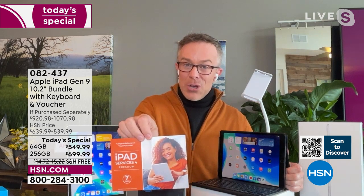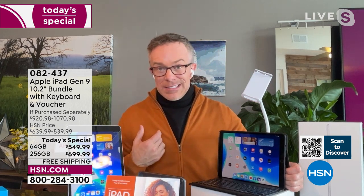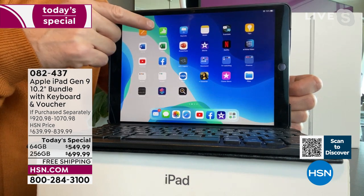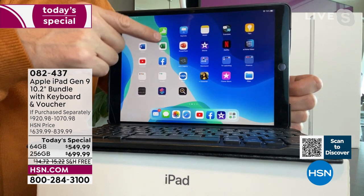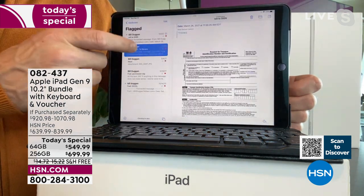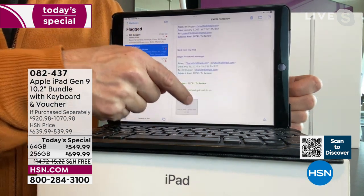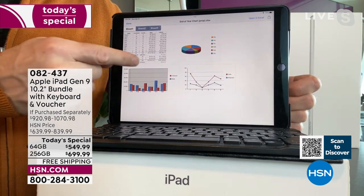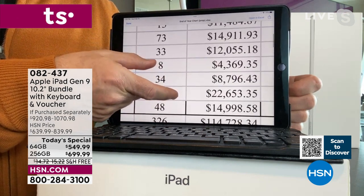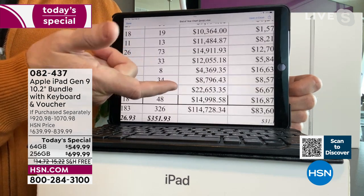HSN gives you three years of customer support, and everyone gets a full year of Microsoft Office Personal — so if someone sends you an Excel document, you can work in Word, Excel, and PowerPoint, not just Apple's Pages and Numbers. Bill demonstrates opening an Excel spreadsheet on the iPad — you can pinch and zoom, and the numbers are so precise and sharp.